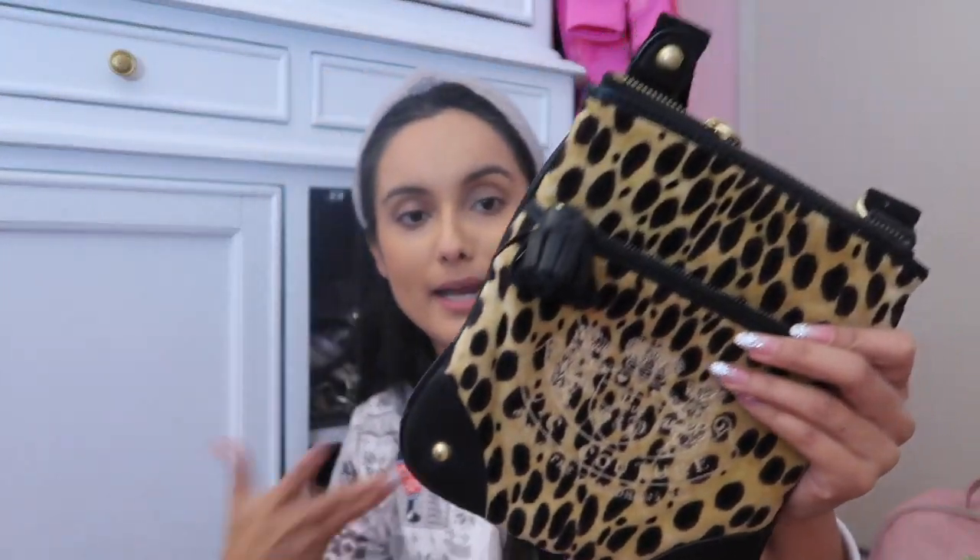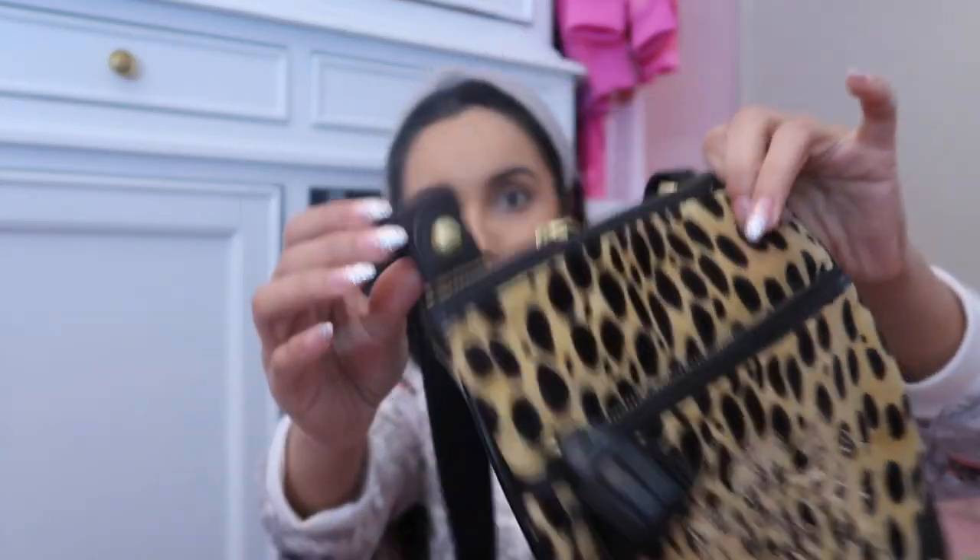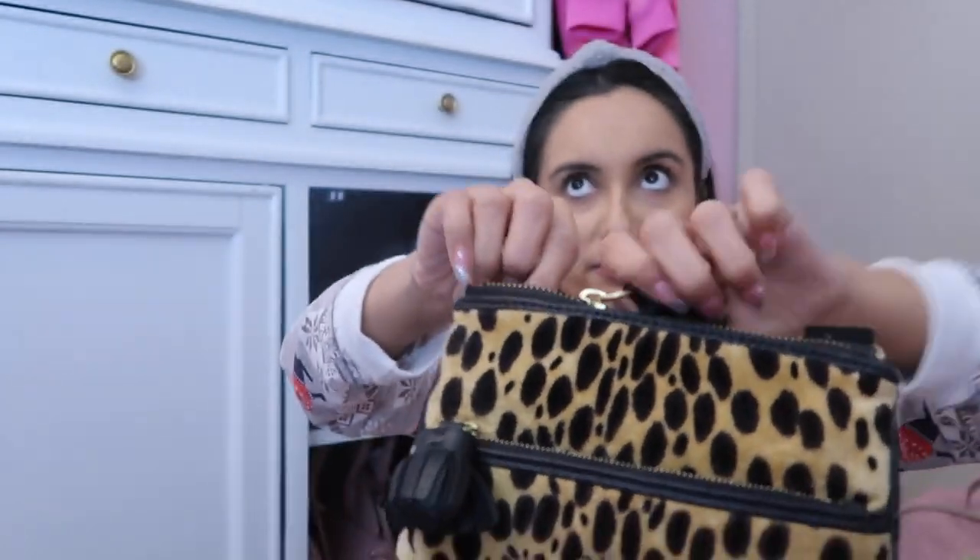I also have this crossbody and then this crossbody available for purchase. This one is like a cheetah print — leopard print, animal print. I'm pretty sure this is a cheetah print, but people call it leopard for some reason.